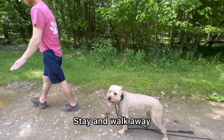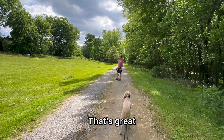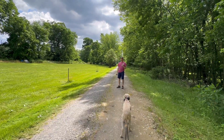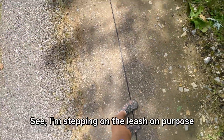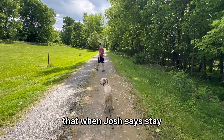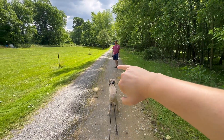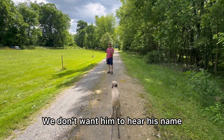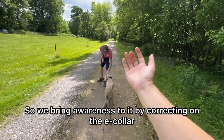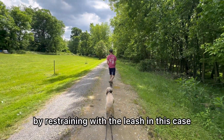Stay and walk away — very difficult, way harder than it looks. I'm stepping on the leash on purpose, because it's such a common mistake that when Josh says stay and walks away and then says the dog's name, pretty much 99% of dogs try to recall. We want to stop that reaction — we don't want him to hear his name and just start mindlessly running. So we bring awareness to it by correcting on the e-collar and not allowing him by restraining with the leash.